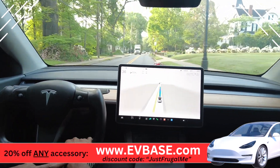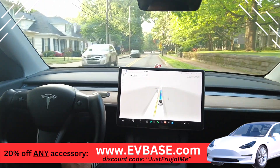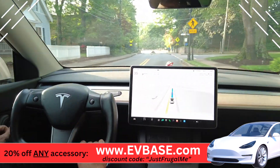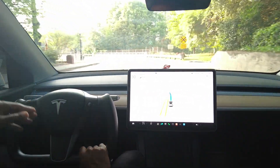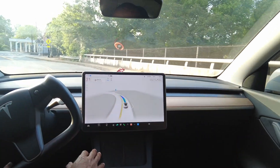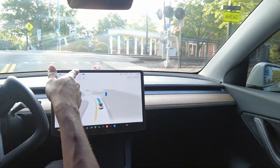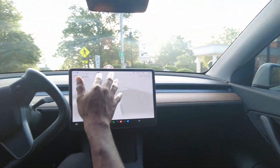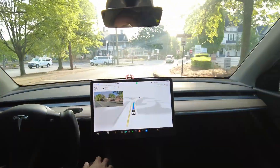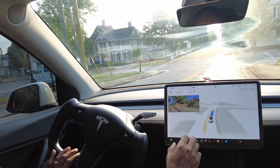Check it out on evbase.com — it takes probably a day to get used to the yoke but after that it's a very natural feel. Now we're coming up to a railroad track. The car slowed down a little bit and then accelerated once we got through the middle — a little different but not horrible. The car is putting on the signal for a right turn.